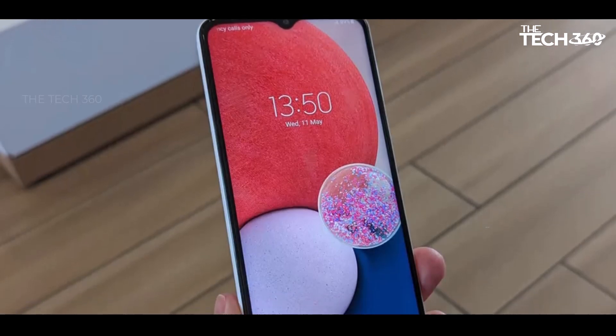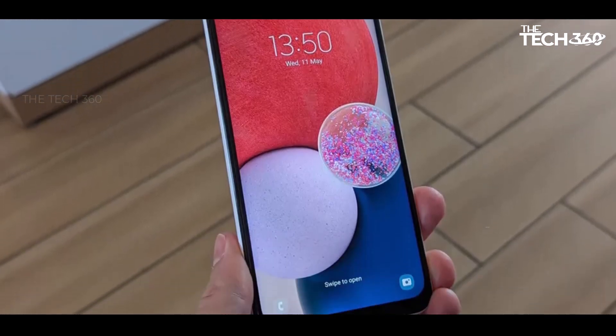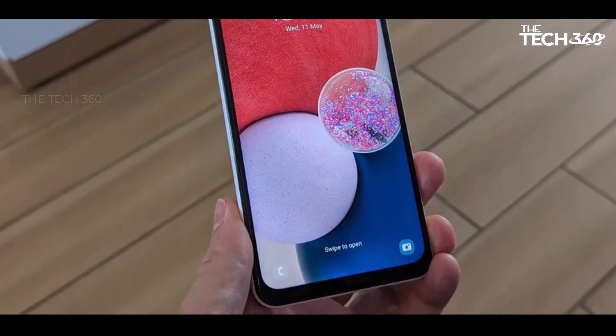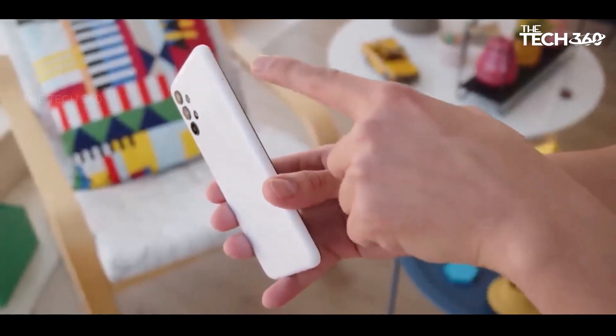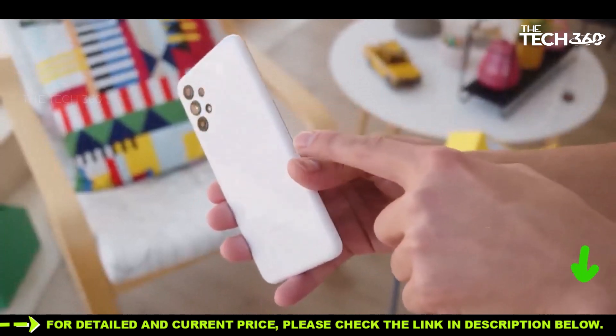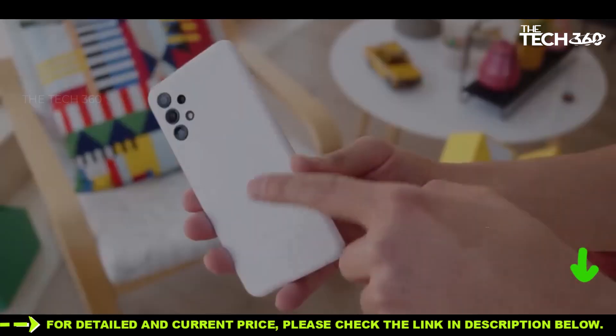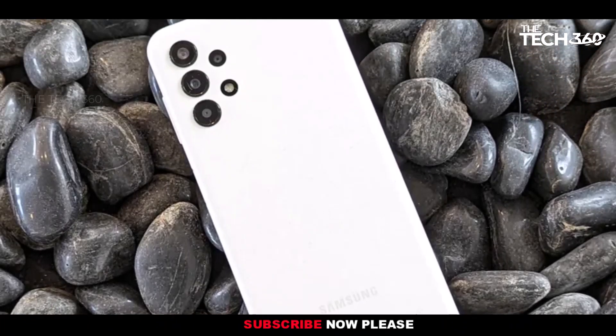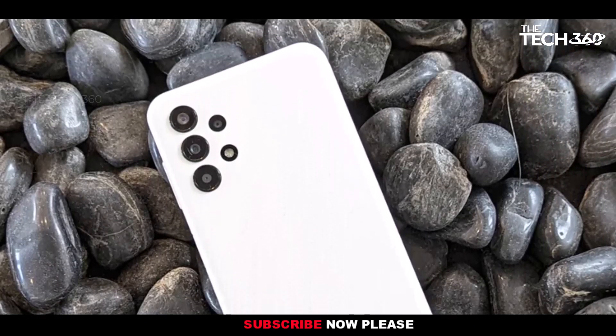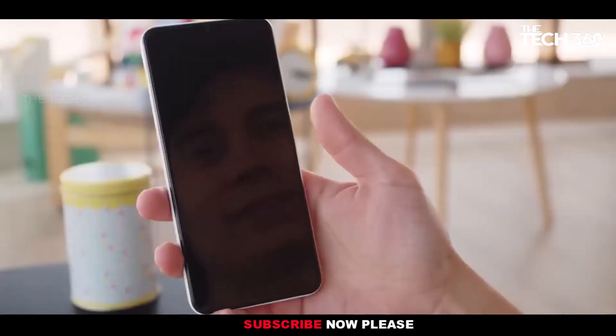In terms of design, the Galaxy A13 exudes durability, and its 6.6-inch, 2408x1080 LCD screen provides a satisfactory experience for websites, photos, videos, and games. While lacking HDR support and a refresh rate beyond 60Hz, the display is bright, vivid, and crisp, addressing essential user needs without major drawbacks.